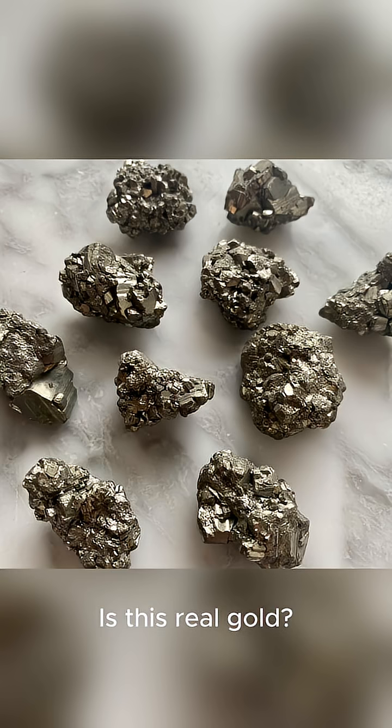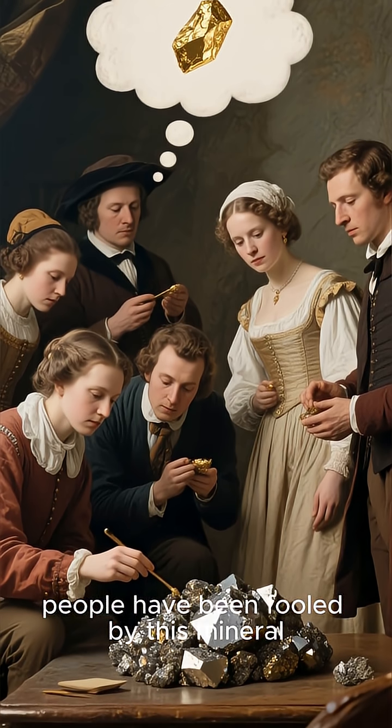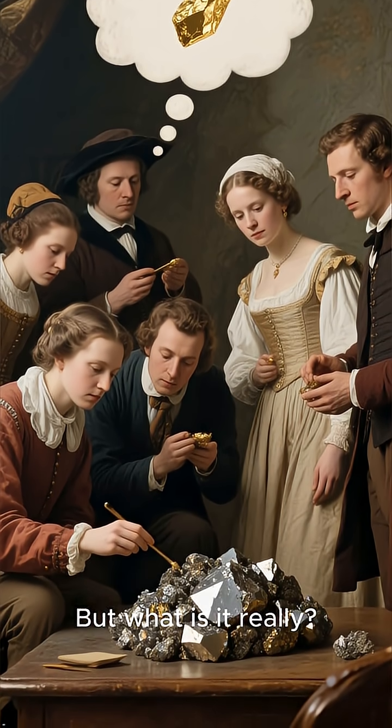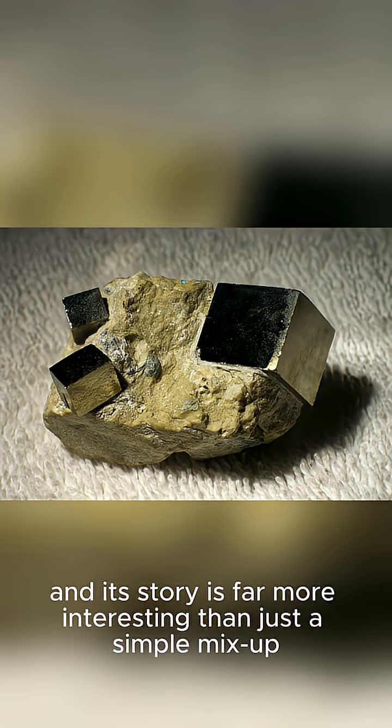Is this real gold? For centuries, people have been fooled by this mineral, earning it the nickname Fool's Gold. But what is it really? This is pyrite, and its story is far more interesting than just a simple mix-up.